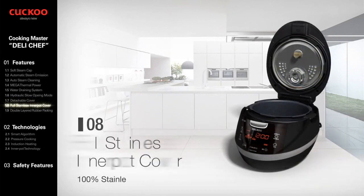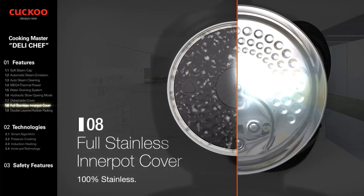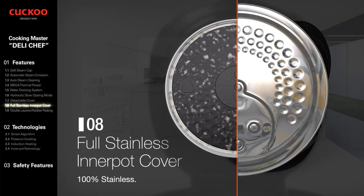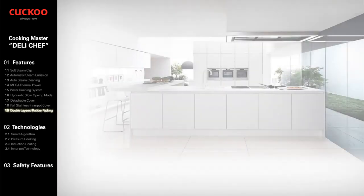Full Stainless Inner Pot Cover. 100% Full Stainless Inner Pot Cover — strong at high temperature, high pressure, and steam. A perfect fit for Cuckoo's IH Multi-Pressure Cooker.